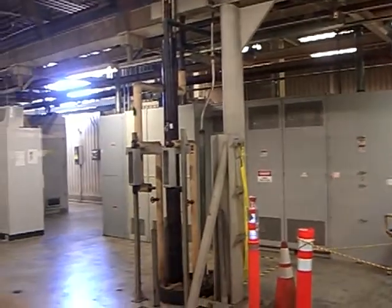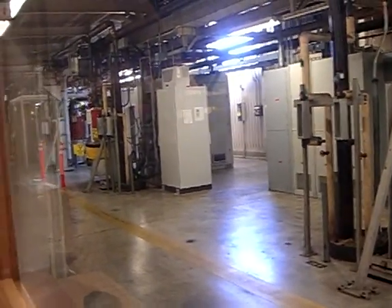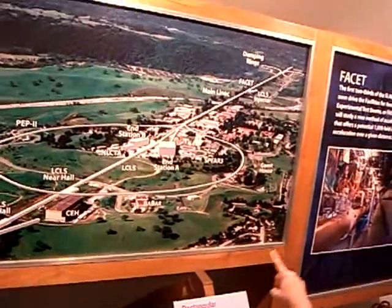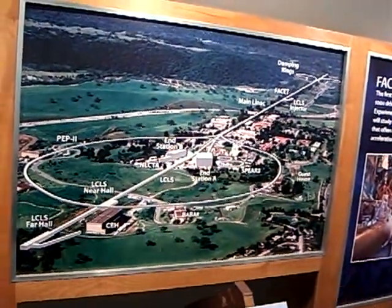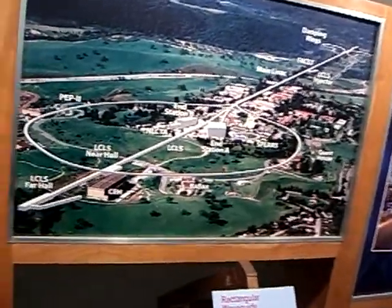The LCLS has a single injector, which is at sector 20 or 21 — it's around sector 20. LCLS uses from sector 21 to 30, and they have an injector set right there. They inject their electrons there.